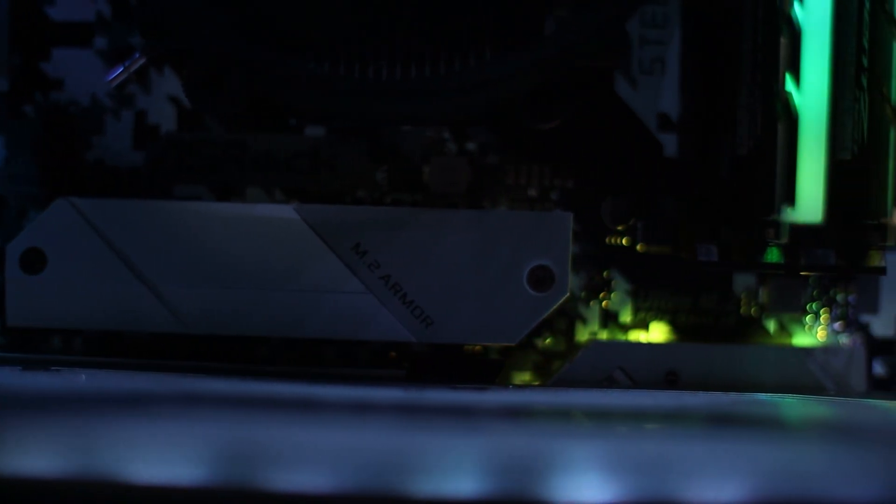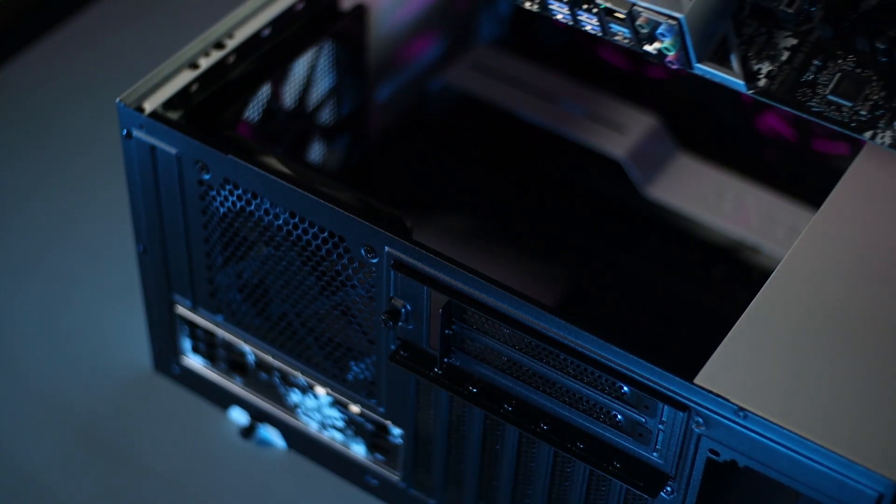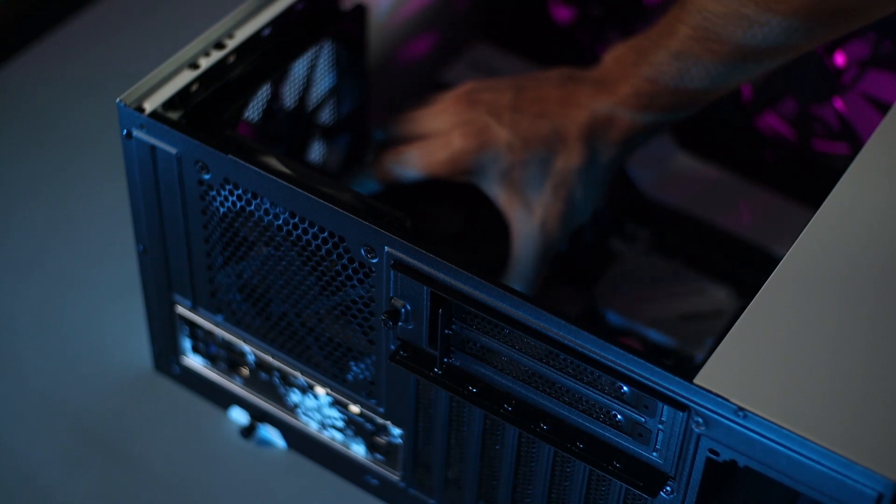Again, this is a B450, and it is compatible with Ryzen third-gen. But if you choose a B450 and not a B550 or X570, you need to make sure to update the BIOS because third-gen Ryzen runs on a completely different BIOS. This B450 comes ready for third-gen Ryzen, so you're not going to have to do any BIOS updates. We also know that Ryzen loves fast RAM.